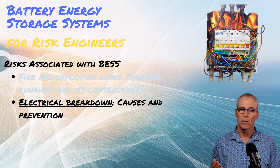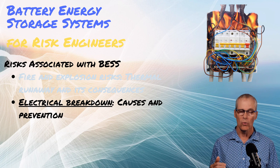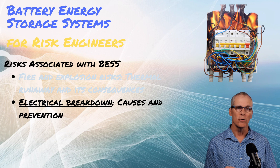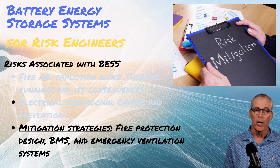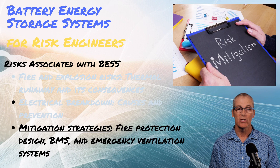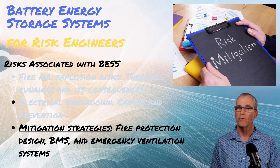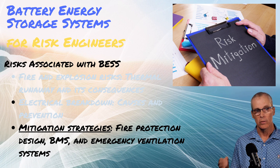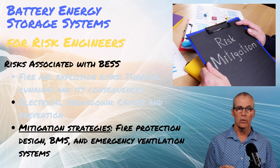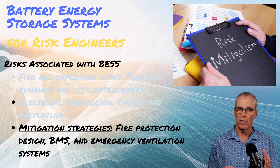What causes it? Electrical breakdown — cycling the batteries too fast is just one of many electrical assaults you can put on batteries. You have to have a battery management system to protect against aggressive charging and discharging. How do we protect against it? Design of the fire protection system where applicable, the battery management system, emergency ventilation systems in the building, and disconnecting the battery as quickly as possible. But generally, once the thermal event starts and begins to cascade, you're going to lose that particular cell. If you've got barriers between cells, you might be able to protect the facility.